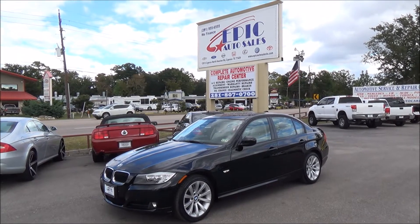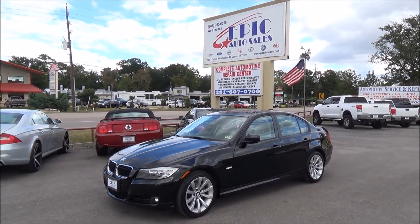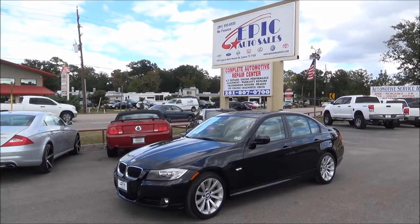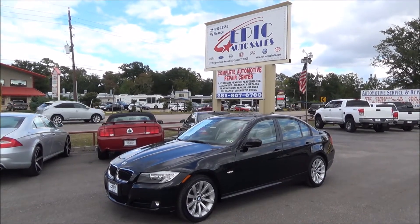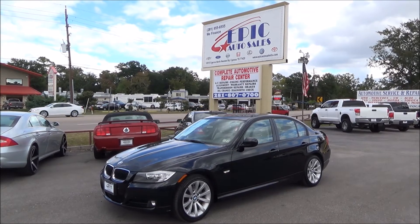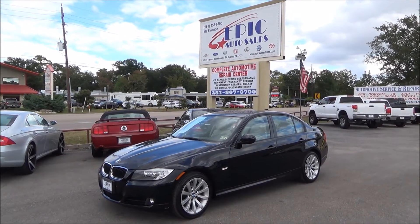Hi folks, welcome to Epic Auto Sales. We have another great vehicle here for you — a 2011 BMW 328i. If you're interested in this beauty, please contact one of my sales consultants at 281-955-6555, or you can also see 50 additional pictures and a Carfax report at www.epicautosales.com. I also want to remind everyone that we do have a 3-month, 3,000-mile warranty on all our vehicles including this one.